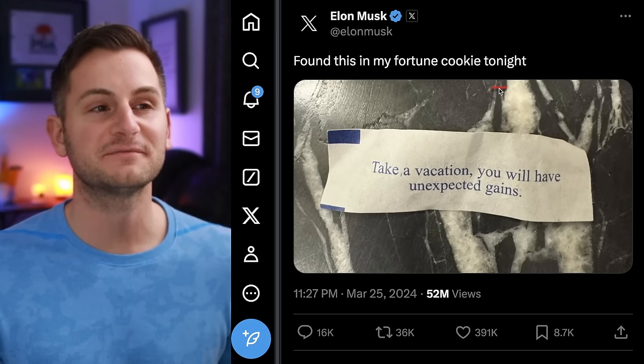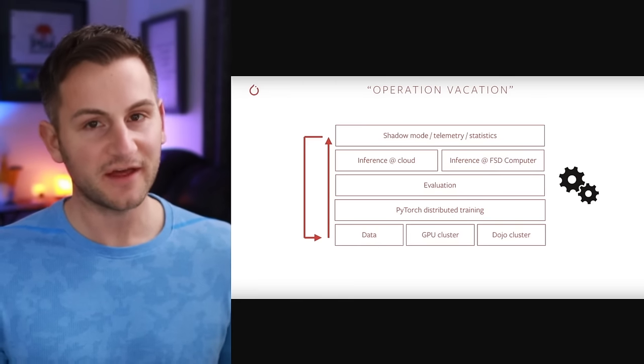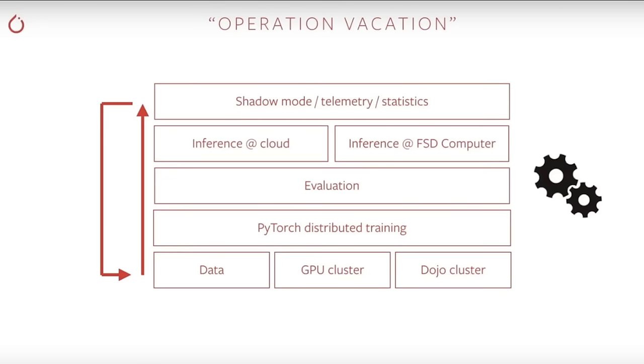On X, Elon said he found this in his fortune cookie: take a vacation, you'll have unexpected gains. That could be nothing, or it could be a foreshadowing of Tesla's 'operation vacation' that Andrej Karpathy talked about years ago. The gist was that by automating most tasks related to training Tesla's networks, Karpathy said his team could almost sit back and let the networks automatically improve as long as new data keeps coming from the fleet — and hence the team could take a vacation. Given this is effectively what we have now with version 12 and the end-to-end neural nets, Elon alluding to this is not far-fetched.